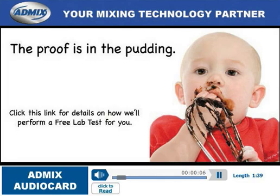Hi, and thanks for clicking to hear this short message. AdMix wants to show you how our equipment will solve any mixing challenge. Give us your application challenge and we'll give it our personal attention to prove how AdMix does it better.